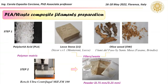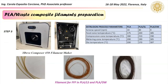The first step of the work consisted in the extrusion of composite filaments starting from PLA, Lecce stone, or olive wood wastes. In this slide the extrusion processing parameters are reported, and some pictures of the composite filaments are also shown.